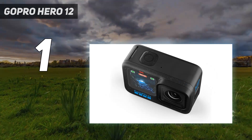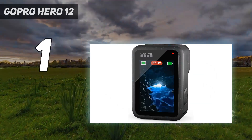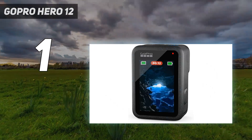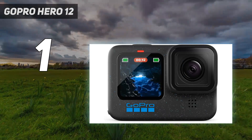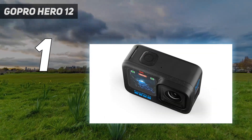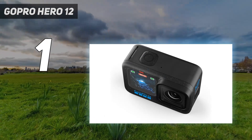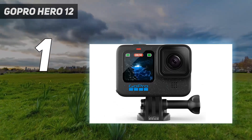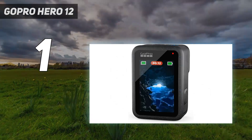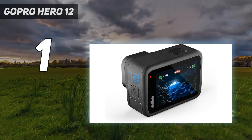Low light remains an Achilles heel, but the addition of HDR video and GP Log support gives filmmakers the ability to capture greater dynamic range. Together with the returning 10-bit color mode, we found the Hero 12 Black capable of producing crisp, supremely smooth footage in bright conditions. Battery life from the default Enduro battery did prove mediocre in our review, but Bluetooth audio support is a welcome addition, meaning you don't need a media mod to upgrade the built-in audio.